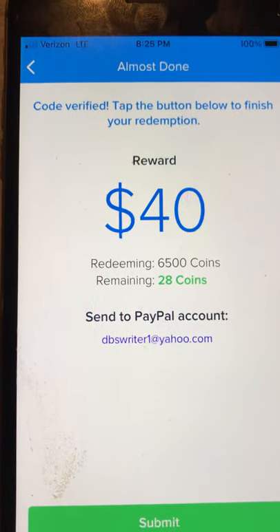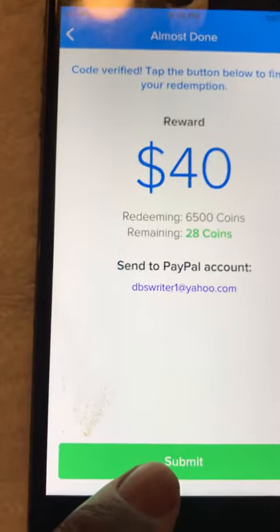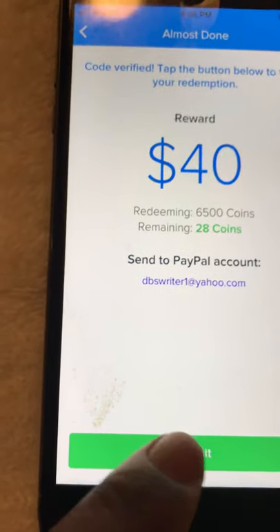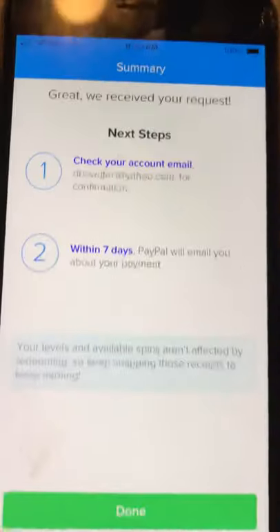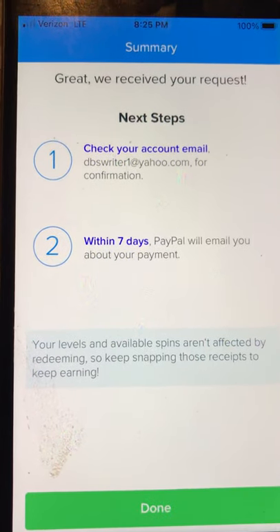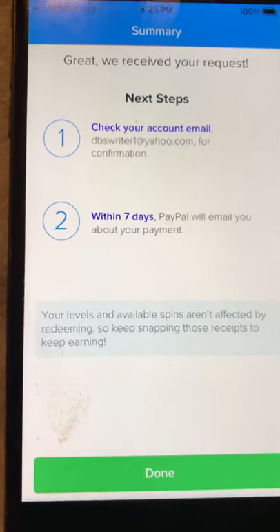Reward: forty dollars. Redeeming six thousand five hundred coins, remaining coins will be twenty-eight coins, sent to PayPal with my email address. I hit Submit — and there it is. Great, we received your request. Next step: check the account email within seven days. PayPal will email you about your payment.